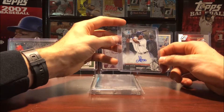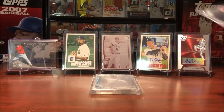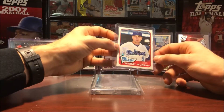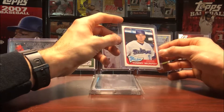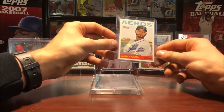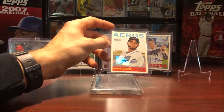Got another Bowman Sterling here, this is of Cord Sandberg from 2013, on card auto. Another Bowman Sterling from 2013 — this is of Jacob May. Here's a Topps Heritage Minors of Tommy Murphy from 2014, sticker auto. One of my favorite autos I got is Danny Salazar from Topps Heritage Minors from 2013 — Danny Salazar pitched for the Indians. I'm a huge Indians fan, so nice to get one of his prospect autos from when he was in the minors.